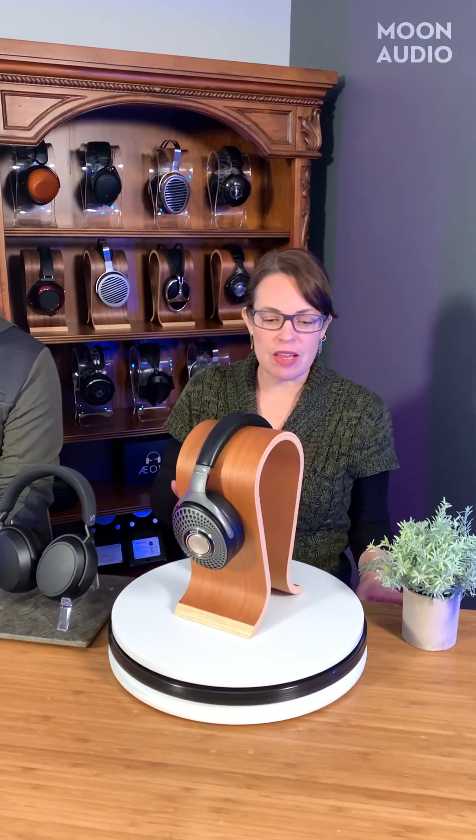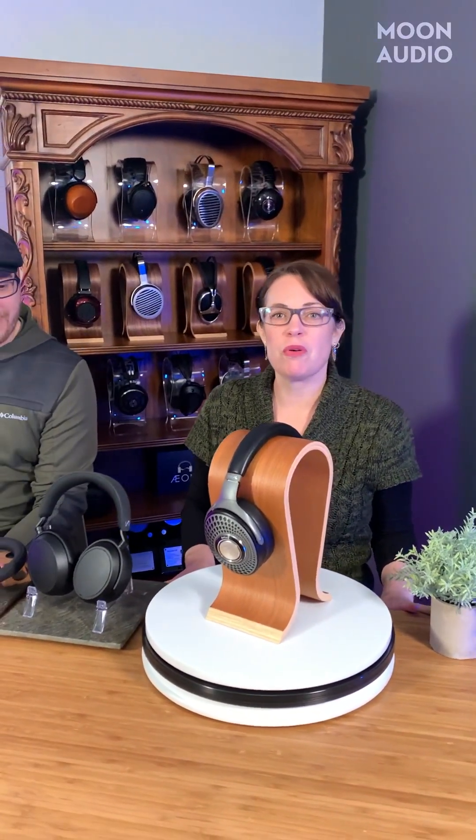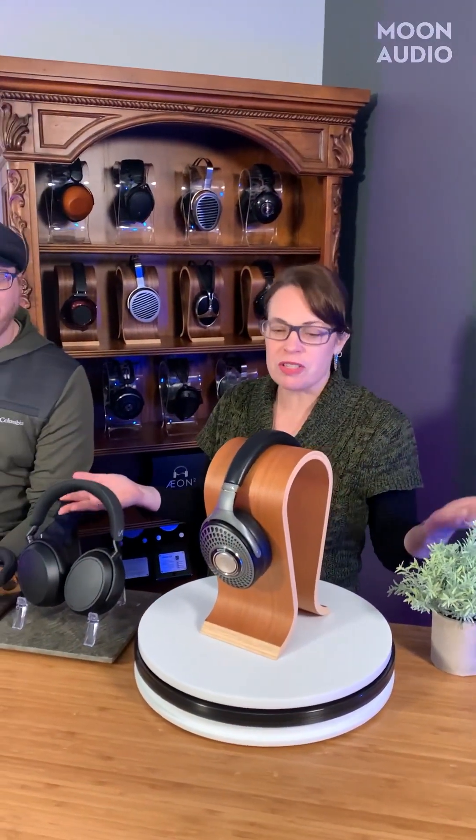I did not have a huge amount of experience with wireless headphones until I reviewed the new Focal Bathurst recently, and I was pretty much blown away. I was like, what happened to this idea that wireless is never going to sound as good as wired? Rikki, who has a little more knowledge in this area, is going to give us the rundown on why wireless headphones more and more are sounding just as good as wired connections.